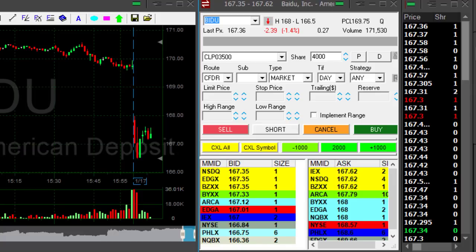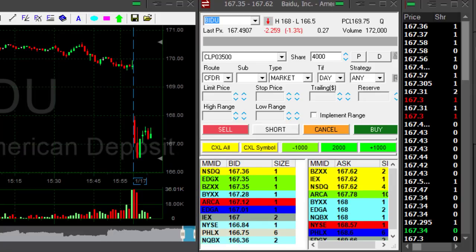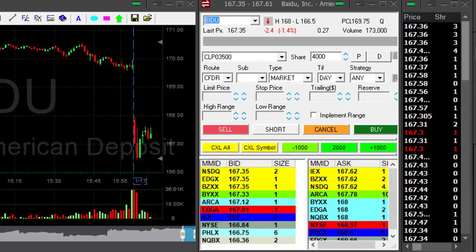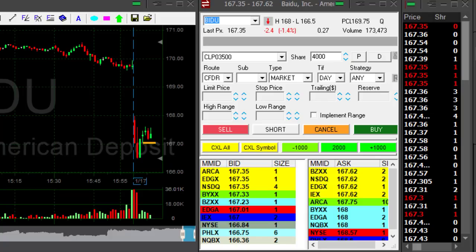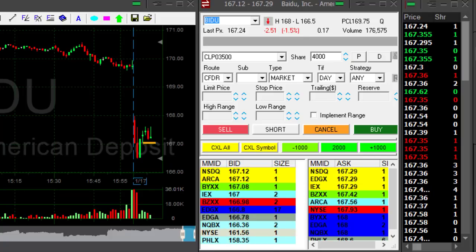Baidu looks good. That was my third candidate out of the four that you've seen initially. I'm looking for Baidu to move down, possibly under $167. It's down 1.4%, so it's not a big breakdown today, but it's getting close to the 167 level.